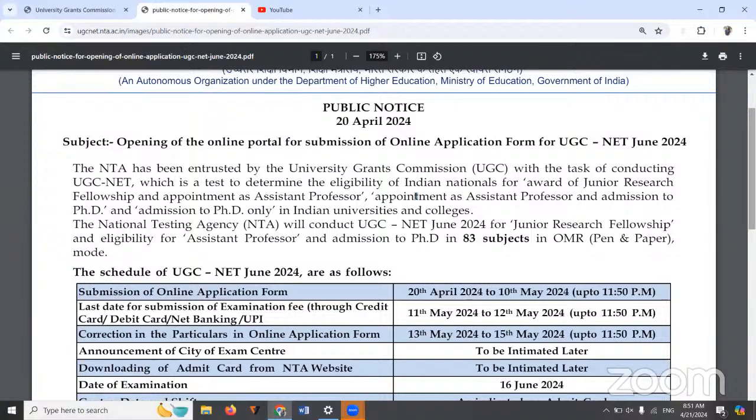And this time, since PhD entrance is coming into play, there will be three different options in the application form. The first option is award for Junior Research Fellowship plus Assistant Professor. The second option is appointment as Assistant Professor plus PhD. The third option is for admission into PhD only. You have to choose which option is necessary for you and apply accordingly.